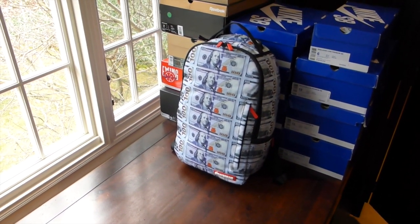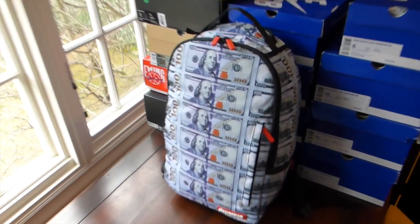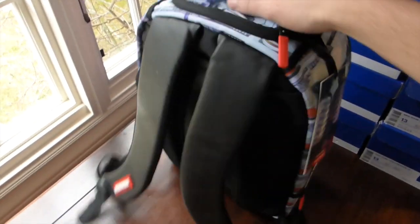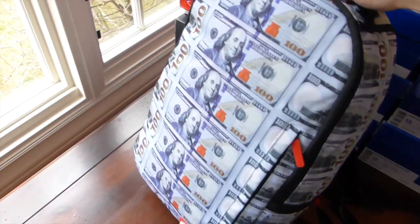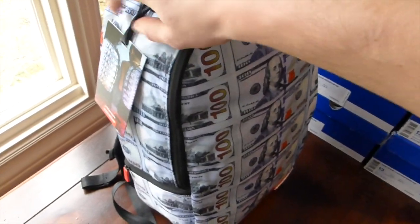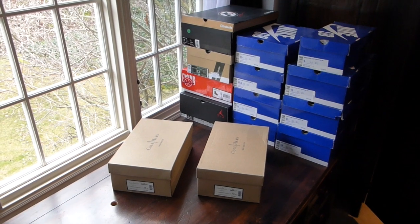From my previous videos you guys should know that I'm a big fan of the money stacks backpack and duffel bag from Sprayground. When they came out with this new money backpack, definitely had to cop it. Got leather on the straps, the new hundred dollar bill all over the bag. I'm assuming they will come out eventually with a duffel bag to match.